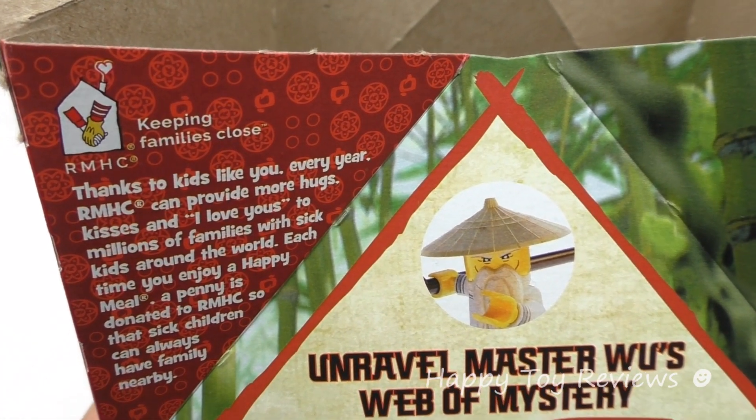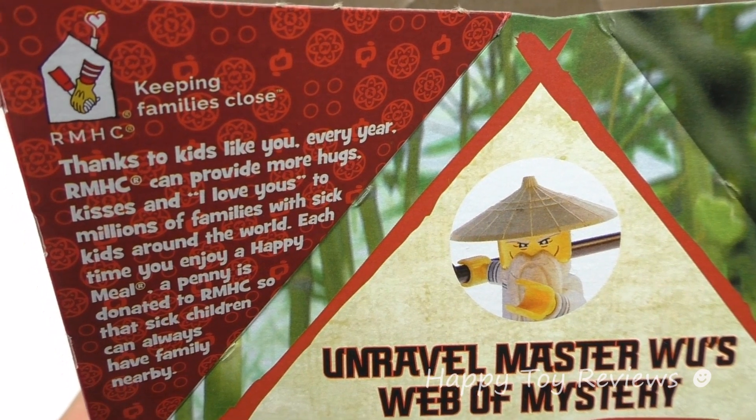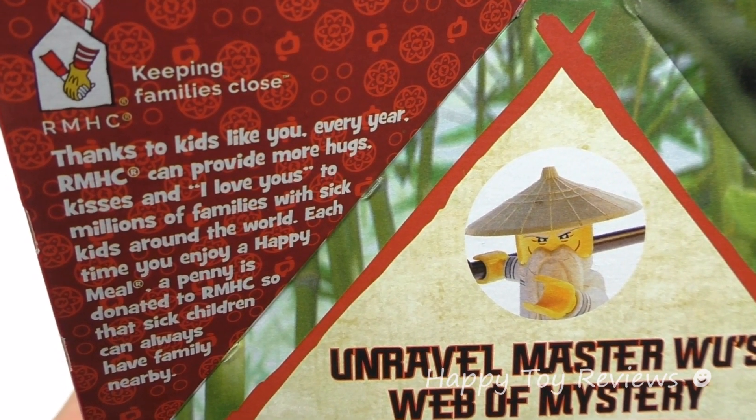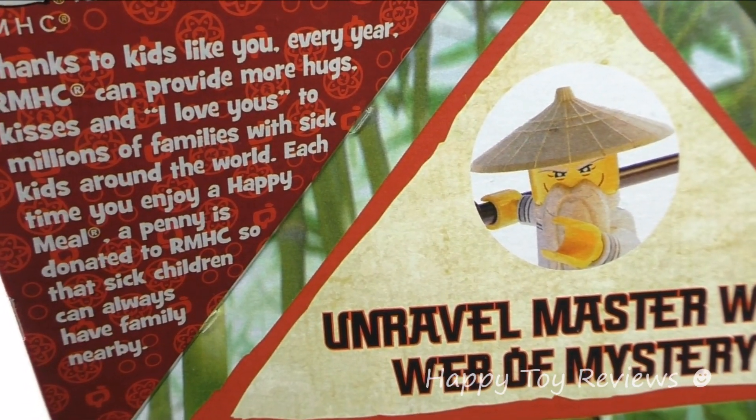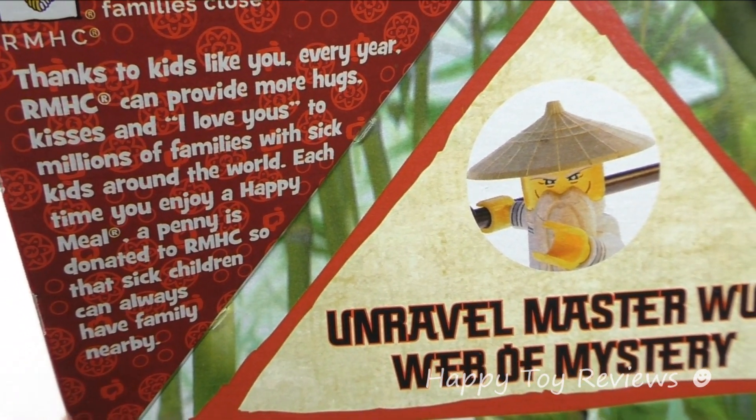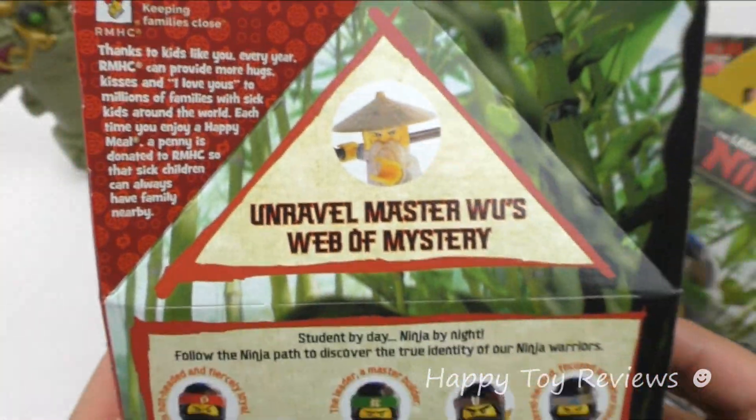Up here we have RMHC keeping families close. Thanks to kids like you, every year RMHC can provide more hugs, kisses, and I love yous to millions of families with sick kids around the world. Each time you enjoy a Happy Meal, a penny is donated to RMHC so that sick children can always have family nearby. So that's fantastic.